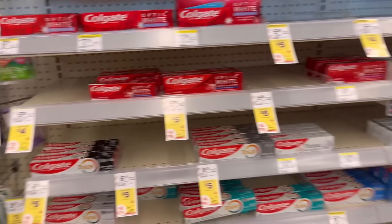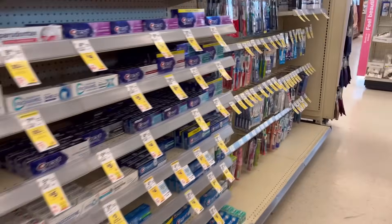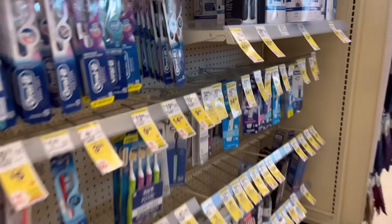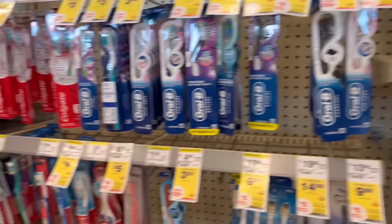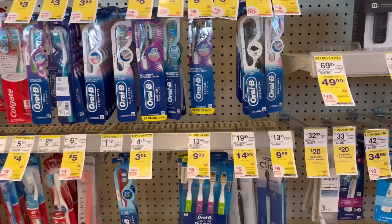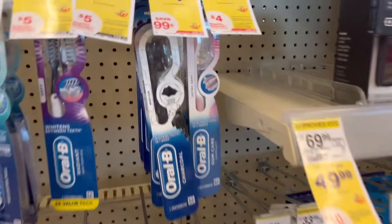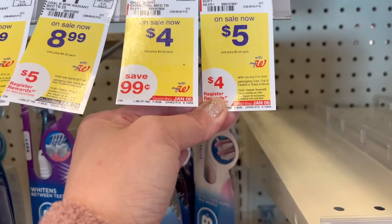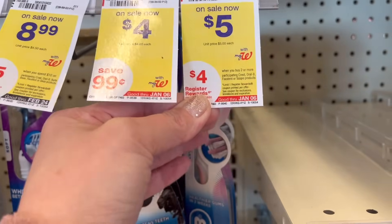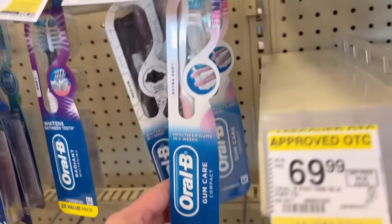Before I put in my order, I came here yesterday just to check out the items that they have. That way I am sure that they're not going to adjust my order and I'm going to get the rewards that I need to get. A lot of my orders are just the Oral-B or Crest toothpaste or mouthwash, but most of them I got because I know that they have stock.